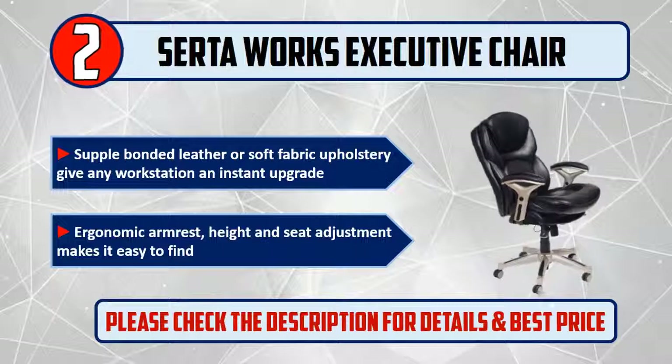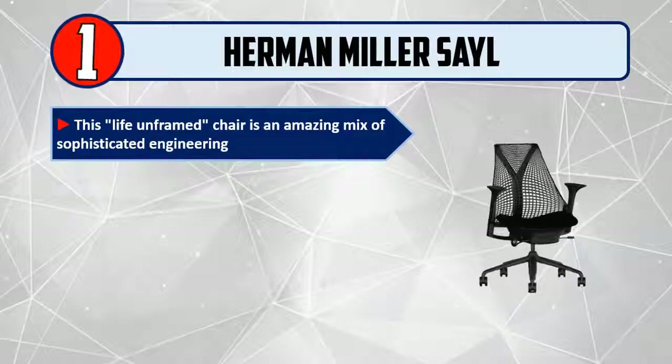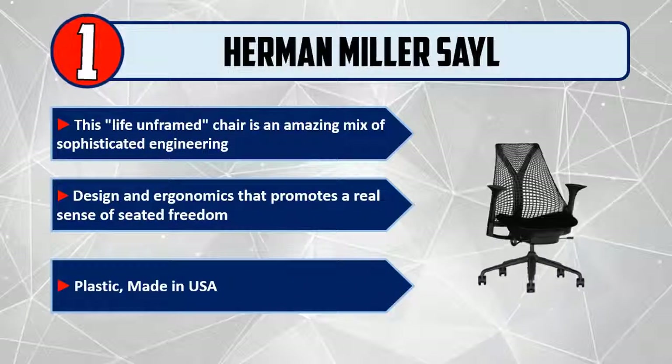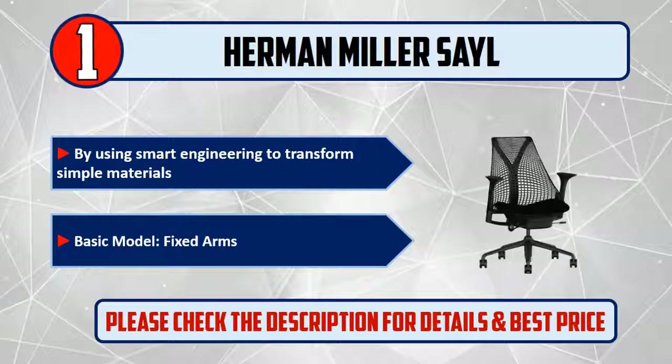Please check the description for details and best price. And number one: Herman Miller Sayl. This life-on-frame chair is an amazing mix of sophisticated engineering, design, and ergonomics that promotes a real sense of seated freedom. Made in USA using smart engineering to transform simple materials. Basic model features fixed arms. Please check the description for details and best price.